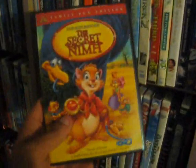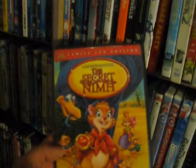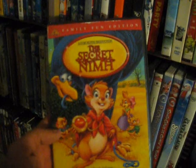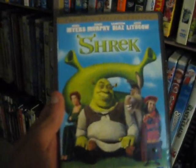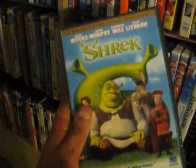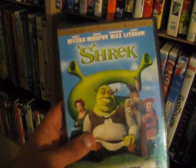Up next we have The Secret of NIMH from 1982 — family fun edition, I remember this one fondly from when I was a kid. Up next we have the Shrek films — Shrek the first one from 2001, probably DreamWorks' highlight when it comes to animation, with Mike Myers, Eddie Murphy, and Cameron Diaz — fantastic.